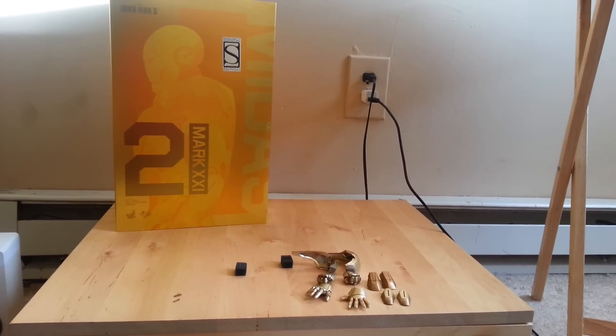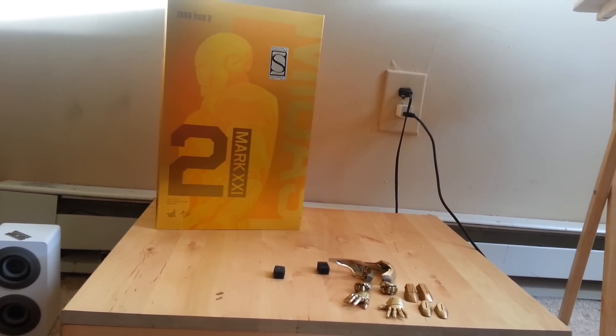As you can see, got the Iron Man Mark 21, Midas.